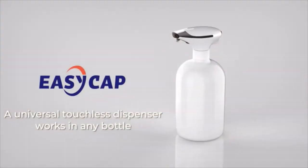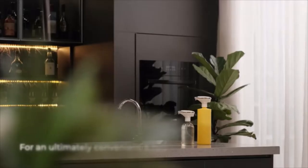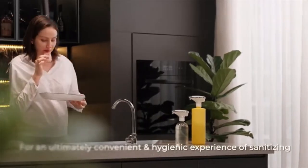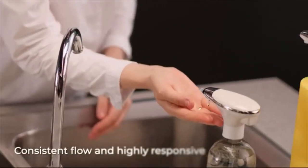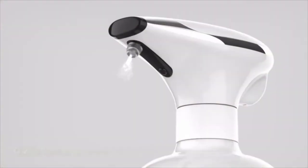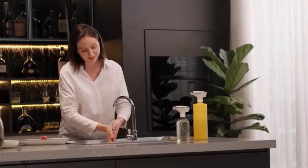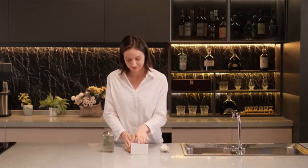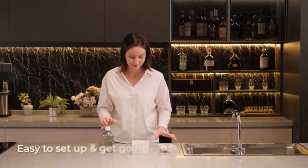EasyCamp is your best choice to help you turn any bottle into an automatic pump. It makes each and every dispensing a breeze, and the pump will be triggered within 0.25 seconds with a range of 60mm. Installation is super easy — just screw it on the opening and plug it in, then you can start dispensing.